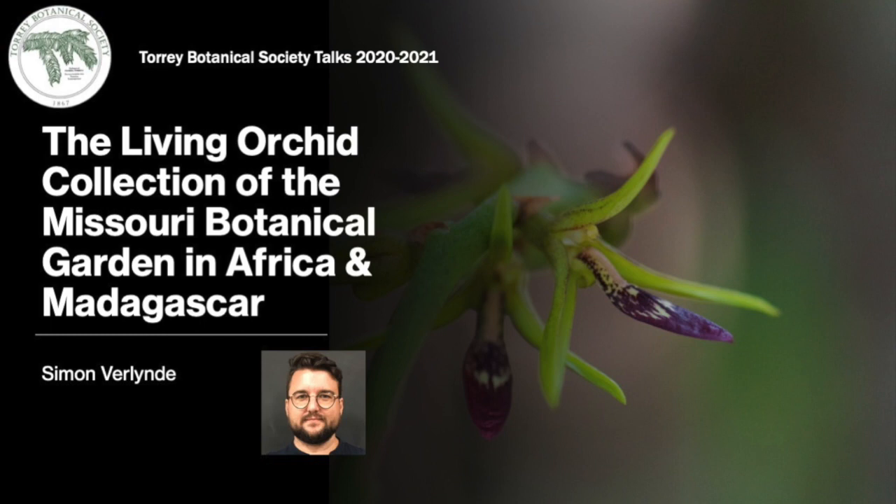This ToriTalk seminar, originally presented in October 2020, was given by Simon Verlinde. After working in horticulture, Simon earned a bachelor's degree in biology and a master's in tropical botany. He worked as a contractor for the Missouri Botanical Garden, identifying thousands of orchid specimens and assisting in the development of a living collection in Madagascar. He is now a PhD student at NYBG with Greg Plunkett and Tariq Stavart, studying the genus Angricum.